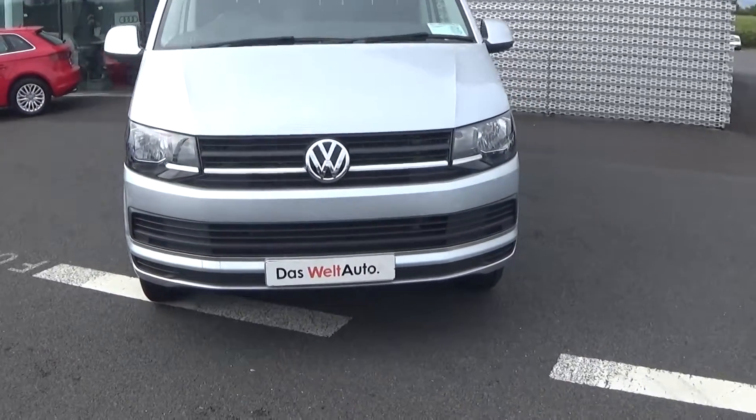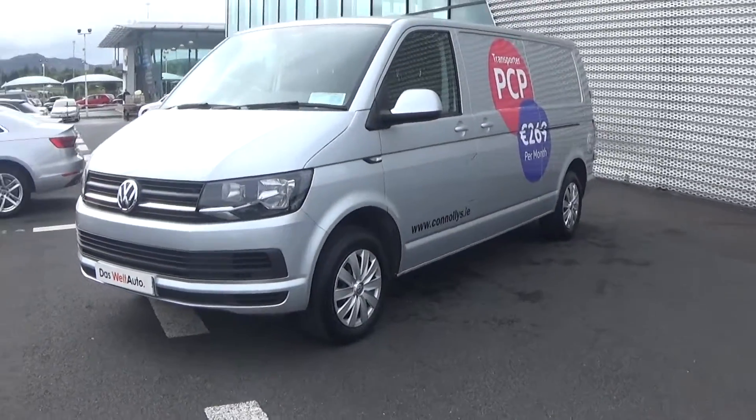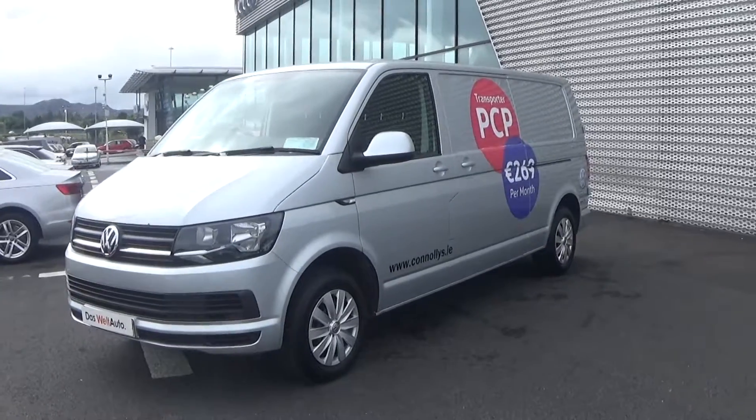Now moving on, we have the daytime running lights, and as we make our way into the side profile we have the colour-coded electric wing mirrors and the sliding door as you see there.